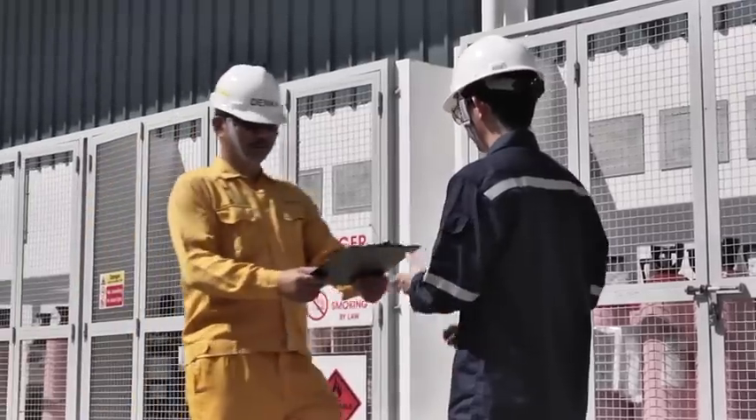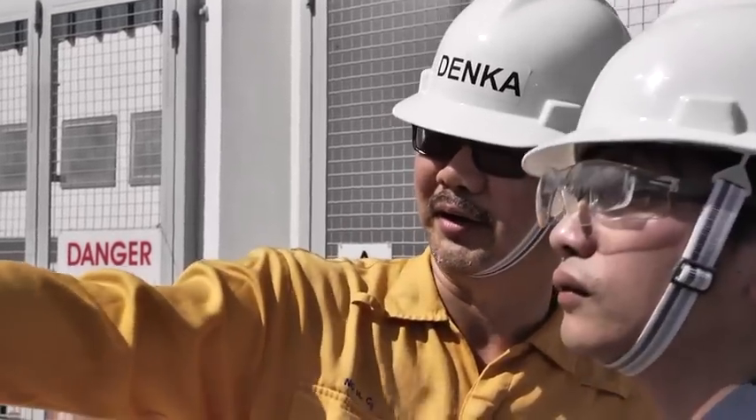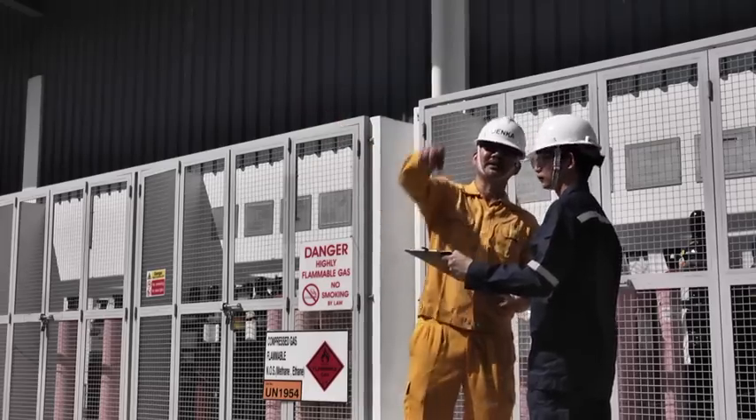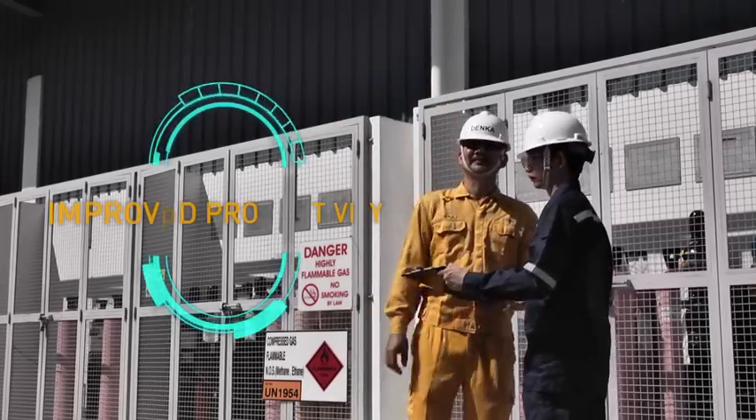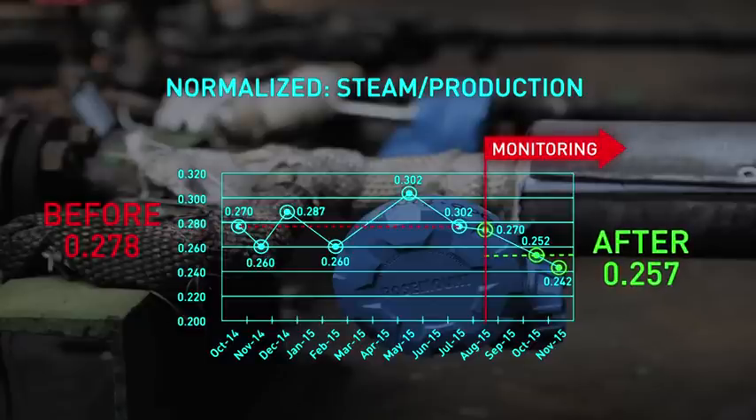The connected services has digitally transformed work practices. Steam traps are replaced based on timely reports instead of yearly manual surveying. Productivity is improved. Overall, steam consumption has decreased, minimizing carbon footprint.